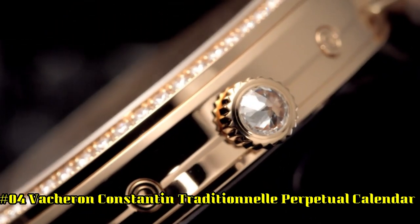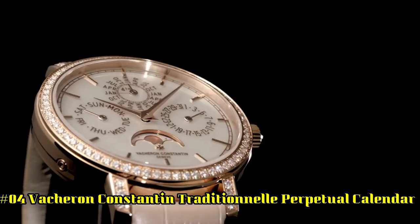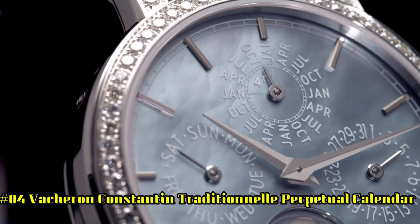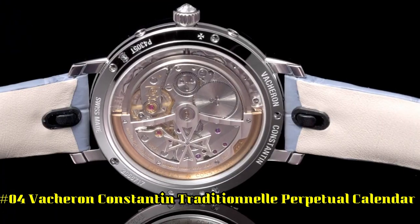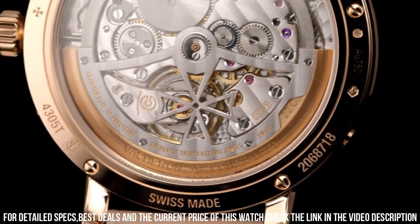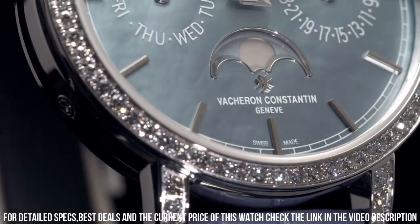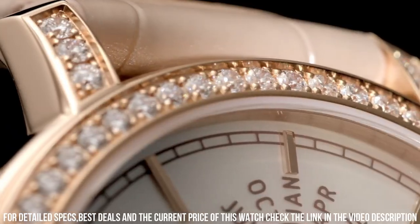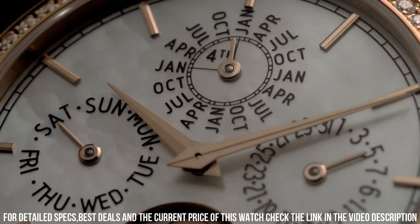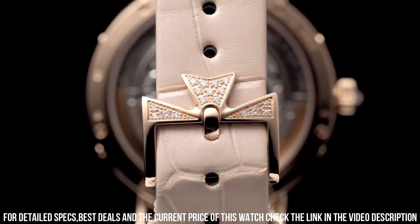Number 4: Vacheron Constantin Traditional Perpetual Calendar. 18-carat 5N pink gold case with a brown alligator leather strap. Fixed pink gold 18-carat 5N bezel. White dial with rose gold-tone hands and index hour markers, minute markers around the outer rim. Dial type: analog. Perpetual calendar with three sub-dials displaying date and moon phase, 30-minute and 60-second counters. Power reserve of approximately 48 hours.